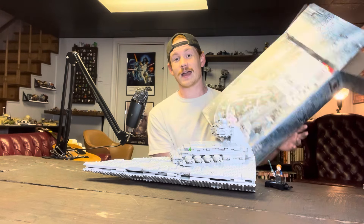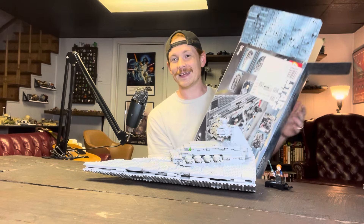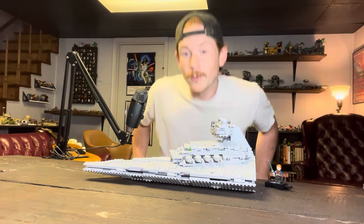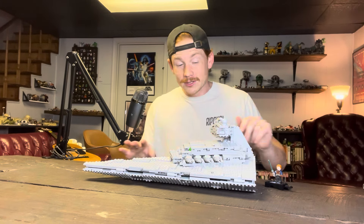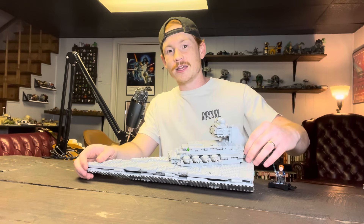For some reason it shipped without a box, which was very interesting. I guess on Amazon you have to choose that you want a box. I don't really mind though — I'm not really the box-collecting type of guy.